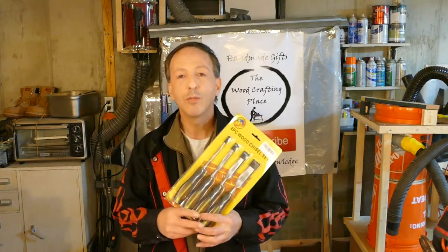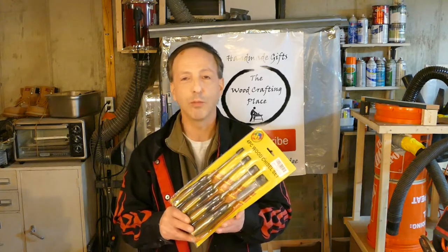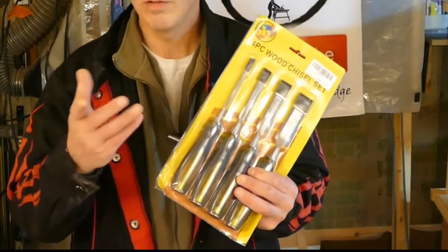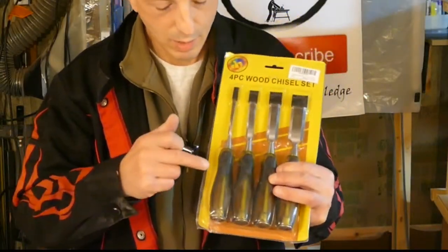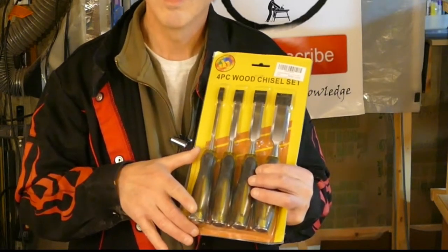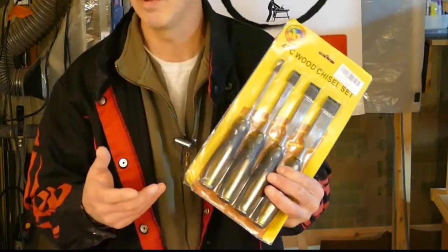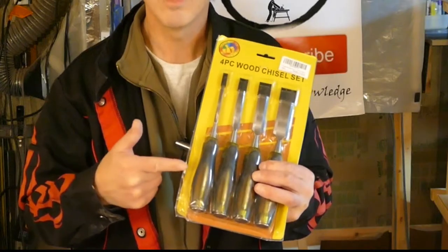If you have any brand new DIYers on your list who don't have any tools at all and are just starting out — a basic set of chisels. Whenever you're working with wood around the house and you need to cut a notch or shave some wood off, chisels are essential. This particular set, and you'll find the link down below, has a solid steel shaft that goes all the way through the handle. That way, if they're hitting it with a hammer to carve a groove in a piece of wood, they will not shatter the handle.